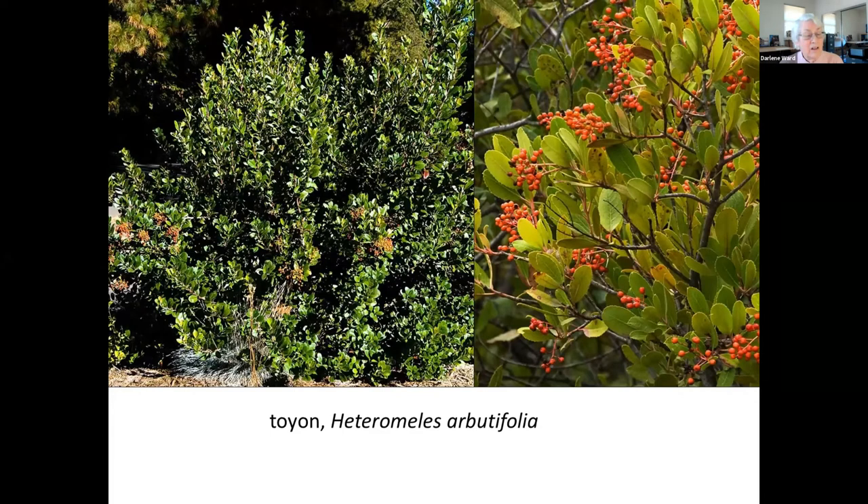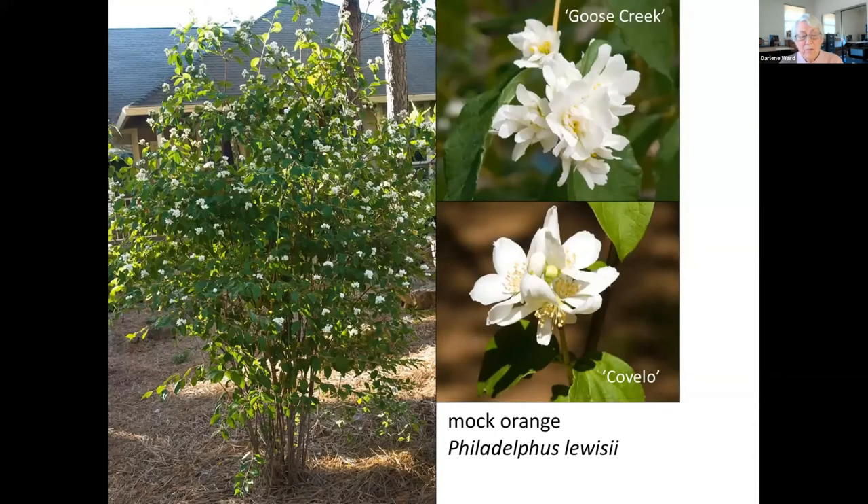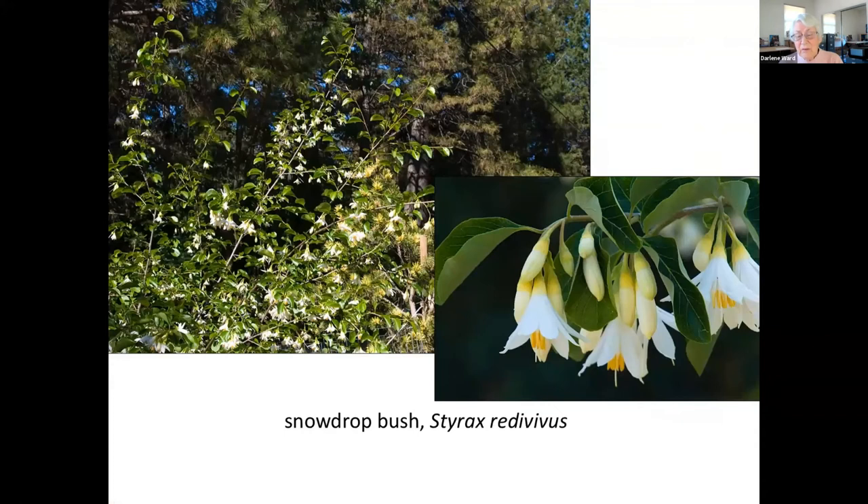Mock orange is a multi-stemmed deciduous shrub that grows wild in our mountains. The showy one-inch white flowers have a fragrance, and the leaves turn yellow in the fall. There are several cultivars available — Goose Creek with double flowers was found in the wild along the Smith River, while Covalo has single flowers much like our local native mock orange. Snowdrop bush is an unassuming shrub until it suddenly bursts into bloom with charming bell-like flowers. It grows in dry habitats in our foothills and grows very slowly in the garden. It is deciduous and has round brown seeds that may be eaten by birds.